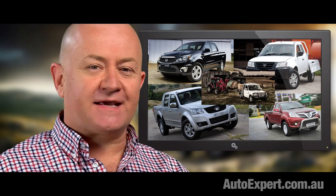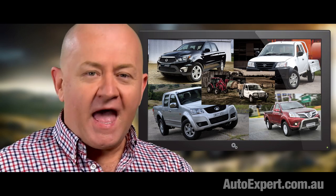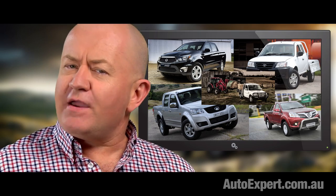The Photon, Mahindra, Tata, Great Wall and SsangYong - they've all got to go. Underdone in every respect: safety, performance, reliability, resale value and of course, cachet. They're a mistake.